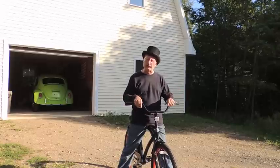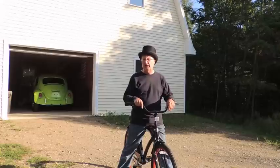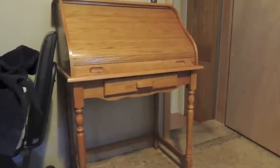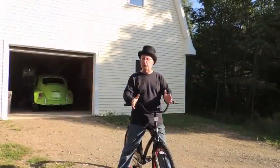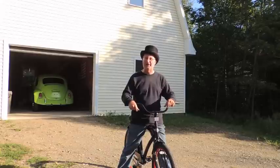Sue was at the antique store this afternoon and she bought a steamer trunk for stuff up in the attic. I bought a 1970s roll top desk. I'm building a model airplane and I want to keep it in the roll top desk when I get done — I can just close the roll top so the cats can't walk on it and crush it.